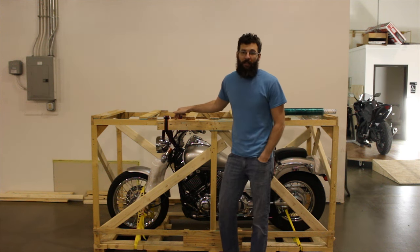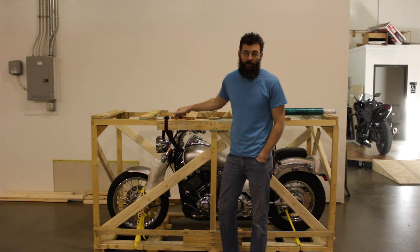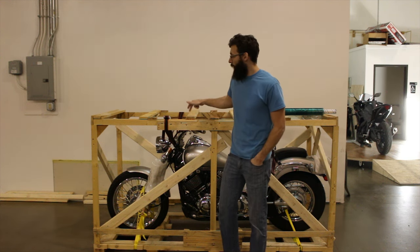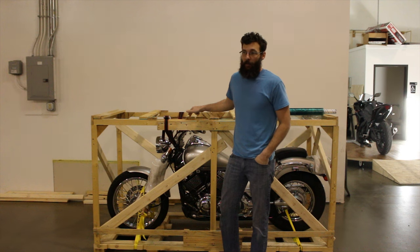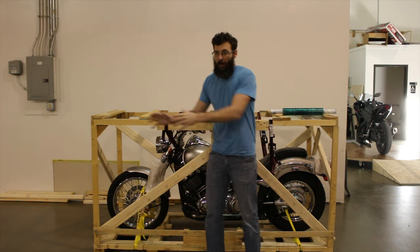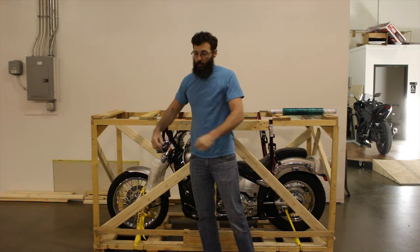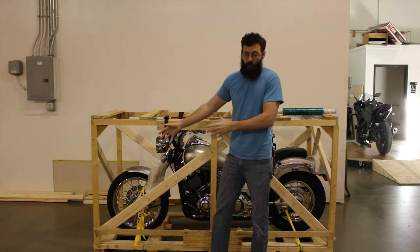Most of our bikes get shipped to America, in the US, in the continental America, and they don't get crated up like this. When a normal bike gets shipped, it rolls in the back of an enclosed trailer, we strap it down, it gets taken right to your door, you roll it off, and you've got your bike.